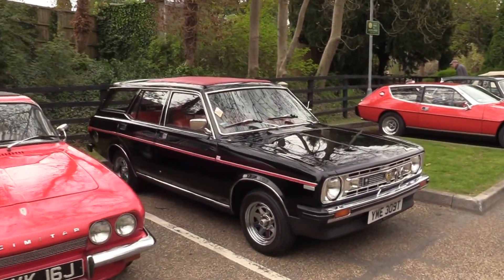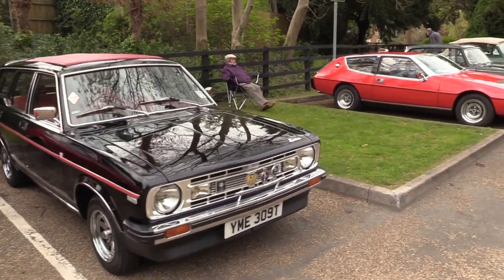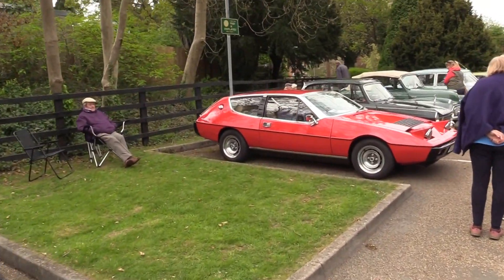Got the Morris Marina there — 1700, black one. I think he's attended the Longbridge Rally as well.